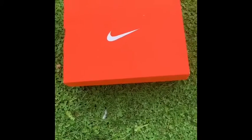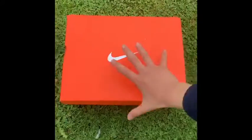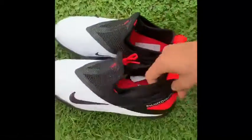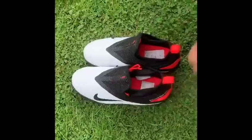Hello guys, welcome back to another Drill Mania video! In today's video you can probably see this Nike box with really nice Phantom boots in them, as you can see here.